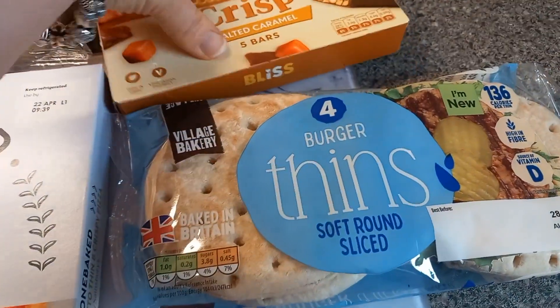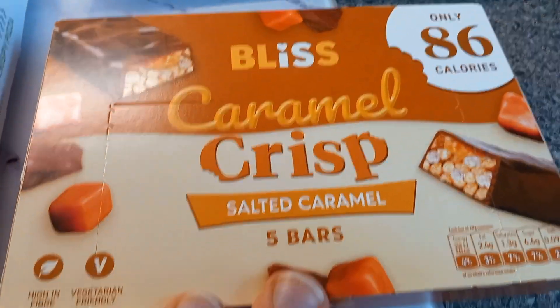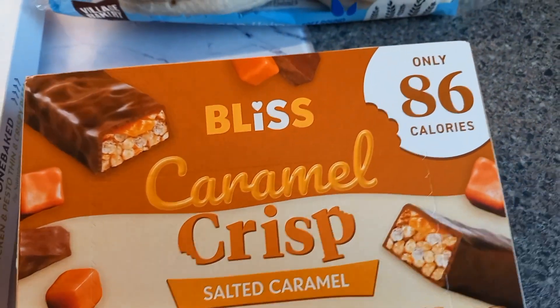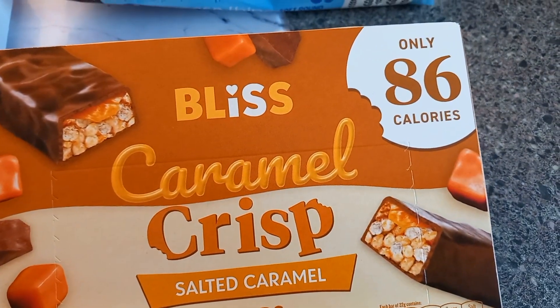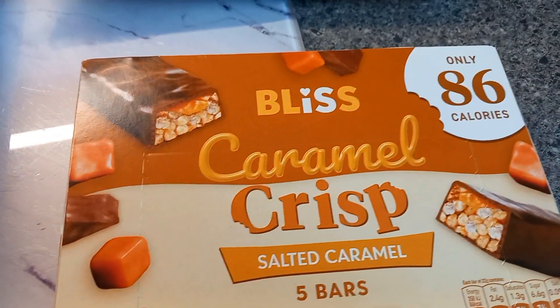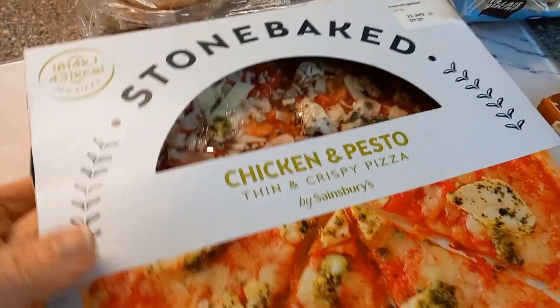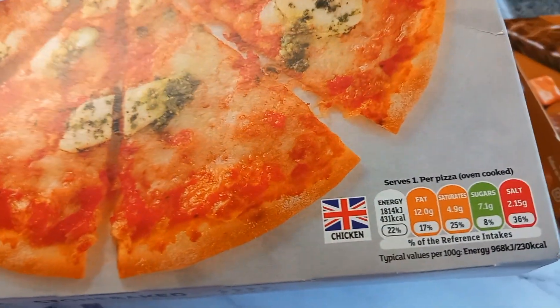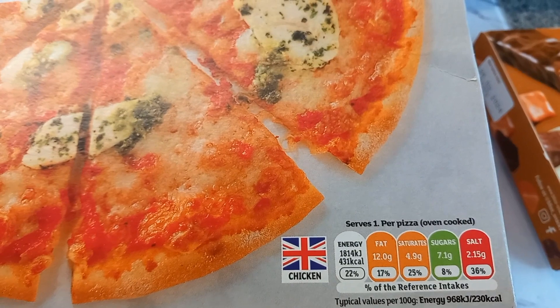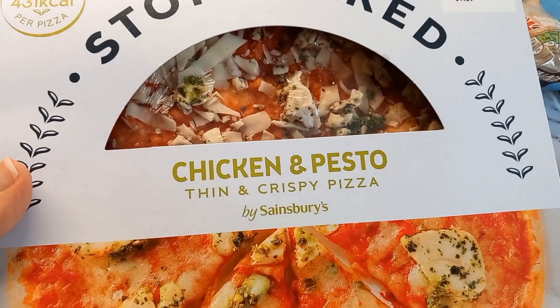Sorry, this is all a bit random and mixed up. These I got from B&M - 86 calories - so I thought that'd be nice for a little sweet treat. Then I got this for Amber out of Sainsbury's, on offer - a pizza that's 431 calories per pizza, which is really good for a whole pizza.